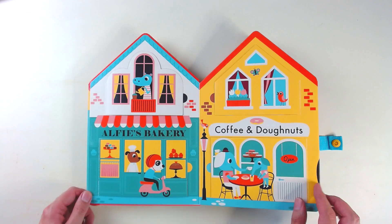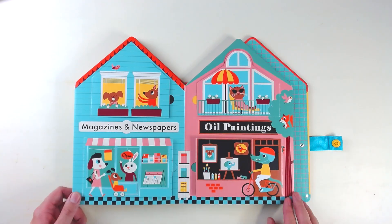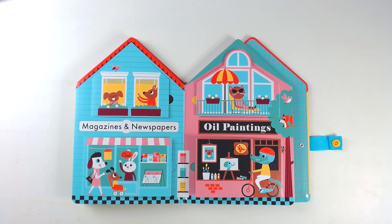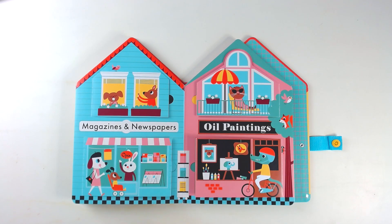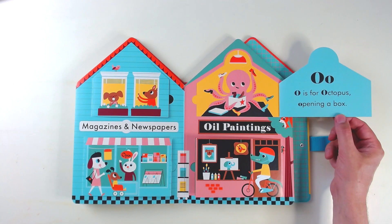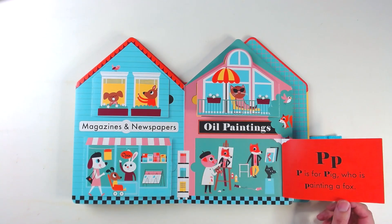Hi, I'm Jonathan Emmett, the author and paper engineer of Alphabet Street, which has been beautifully illustrated by Ingela P. Arrhenius. Alphabet Street is made up of 13 shops, and each shop illustrates two letters of the alphabet. One of my favourites is for O and P, which is an oil paintings shop, where we discover O is for octopus opening a box, and P is for pig who is painting a fox.